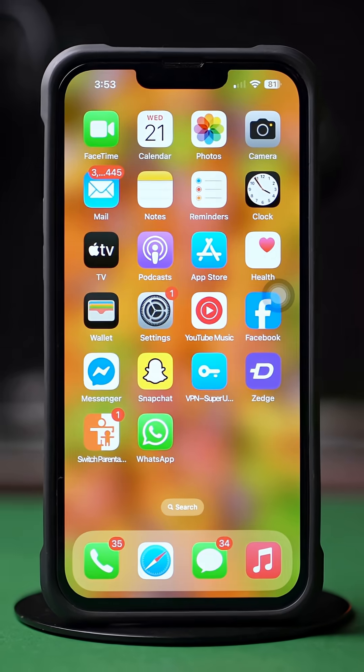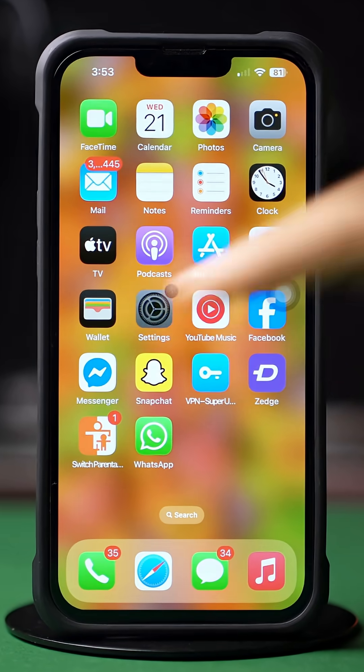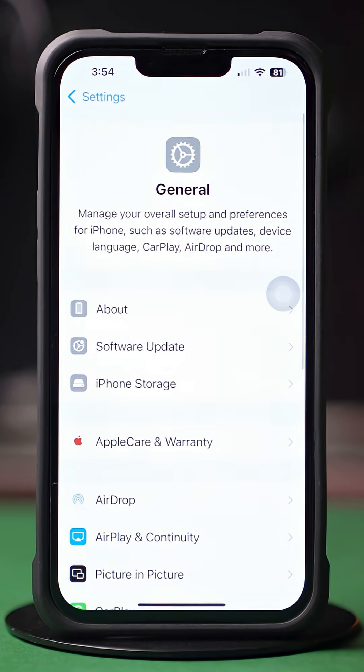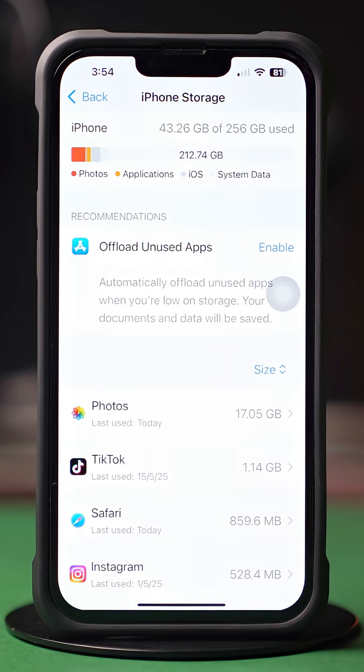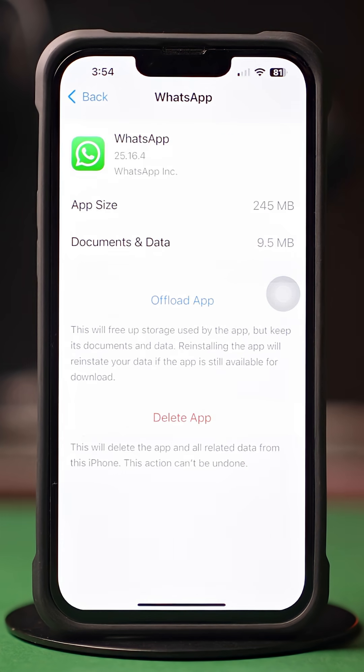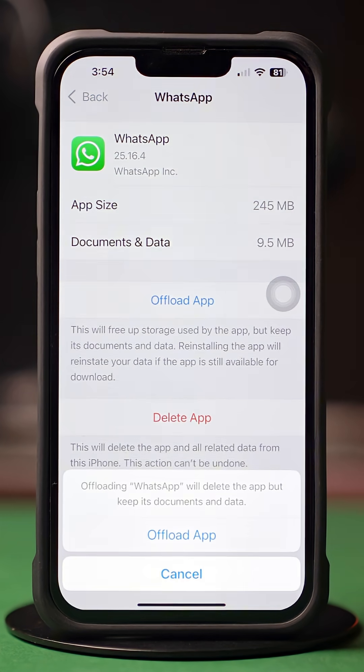Solution 1: Clear App Cache. First, open up the Settings, then tap on General, next tap on iPhone Storage. Now scroll down and find the app, then tap on the app.